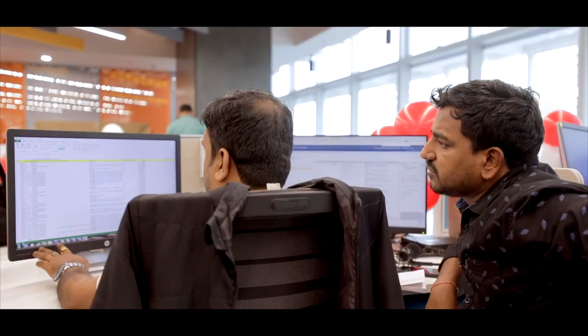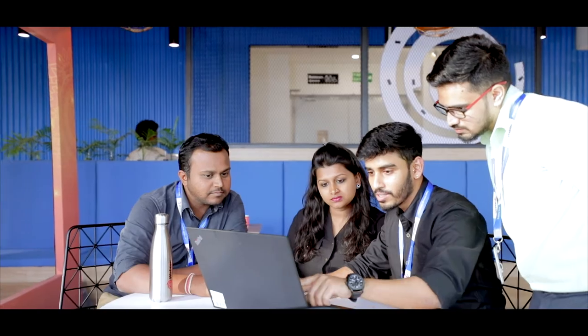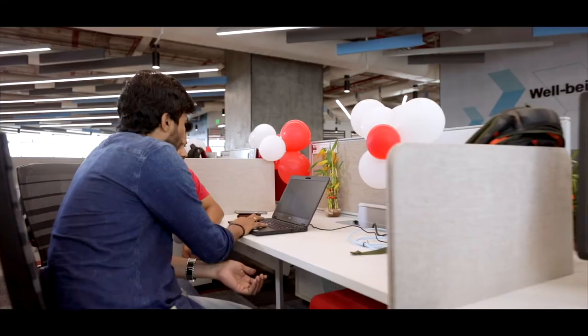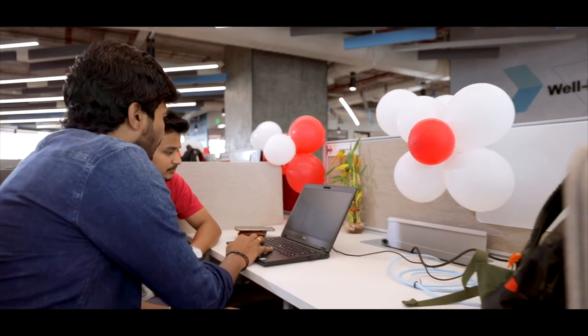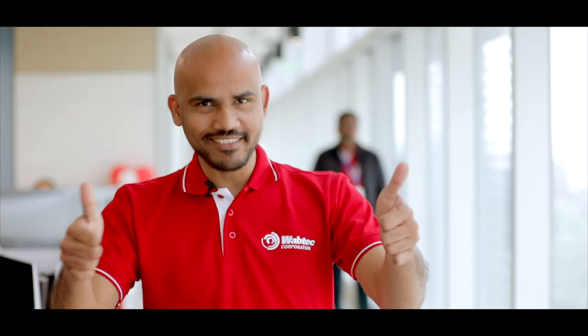WAPTEC today provides one of the rare and unique opportunities for someone to experience the buzz of a startup culture with the stability of a matured organisation. We are WAPTEC. We are building the future of transportation.